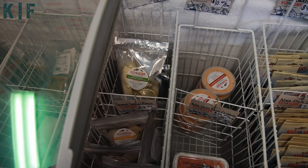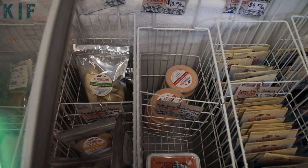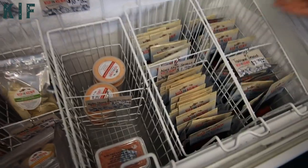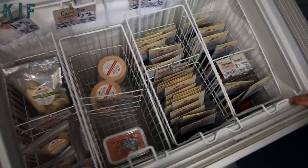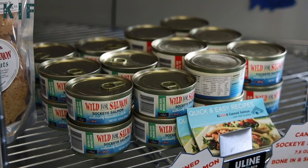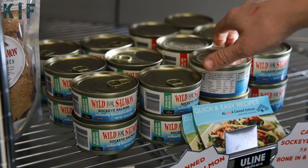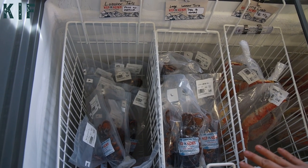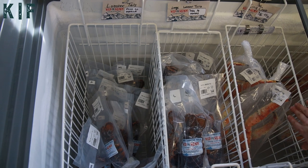Here we have our salmon raviolis, our cajun dip, ikura, and smoked salmon. We've got the nova style, candy, garlic pepper, and traditional — they are all delicious. In this corner we have our canned salmon, skinless boneless or bone-in skin-on.